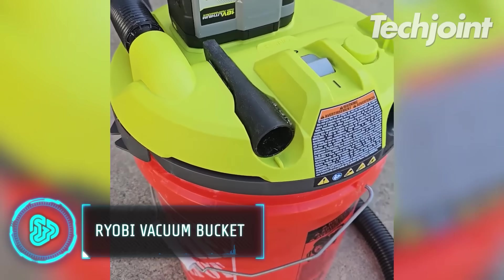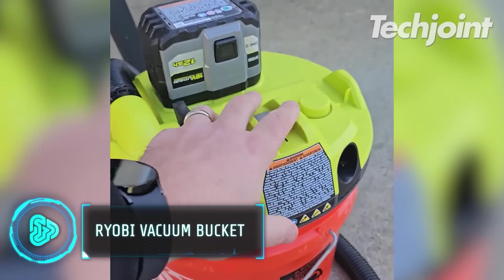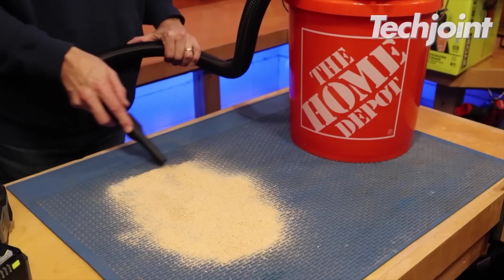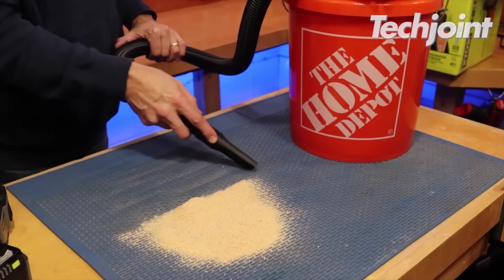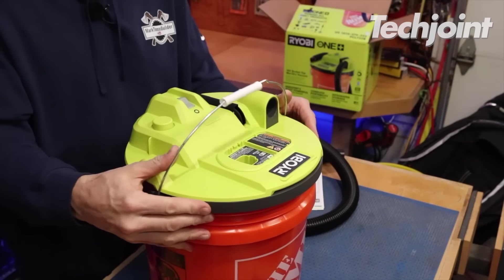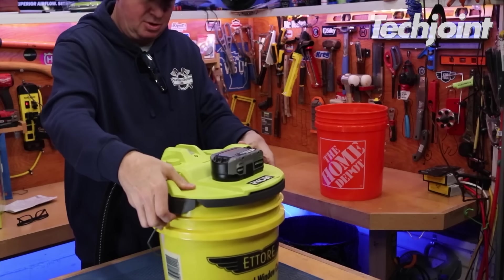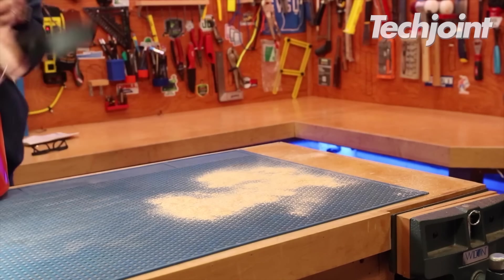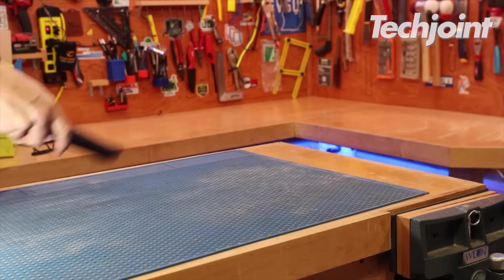The Ryobi Bucket Vacuum is the most potent bucket top vacuum in the market. Feel the liberation of wireless mobility as you quickly and easily transform the majority of 5-gallon buckets into wet or dry vacuums. You can quickly finish cleaning thanks to its integrated storage design, which guarantees simple access and organisation for the hose and crevice tool.